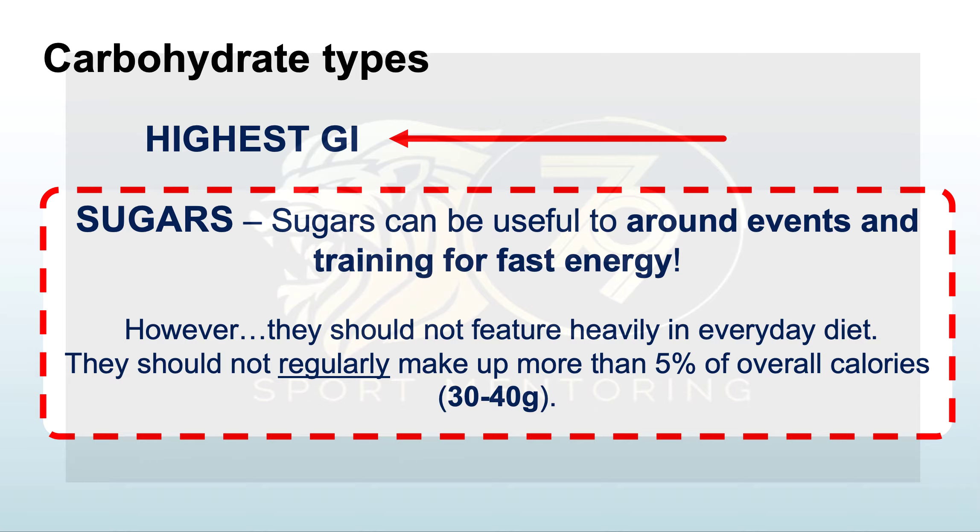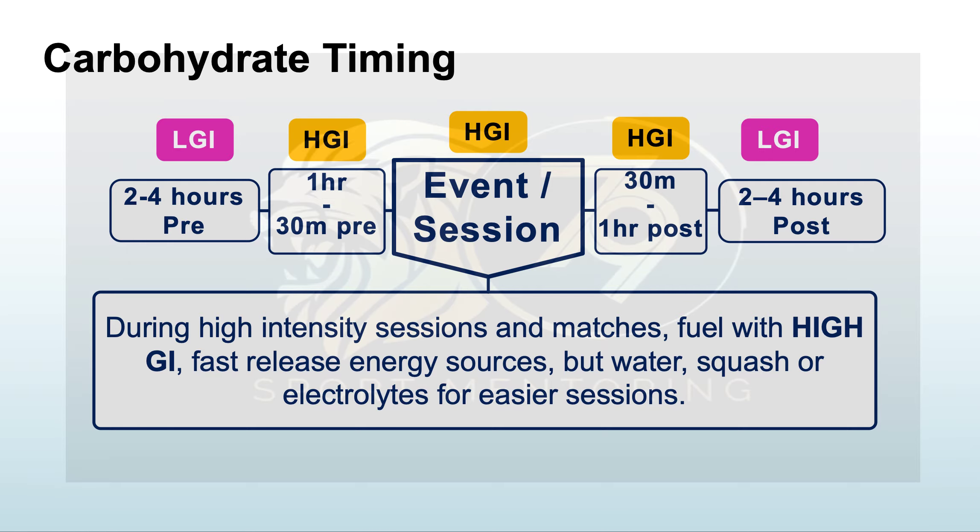Moving on to types of carbohydrates: high GI sugars can be useful around events and training for fast energy, but they should not feature heavily in your diet and should not regularly make up more than five percent of your overall calories — that's only 30 to 40 grams, roughly equivalent to a small packet of Haribo.